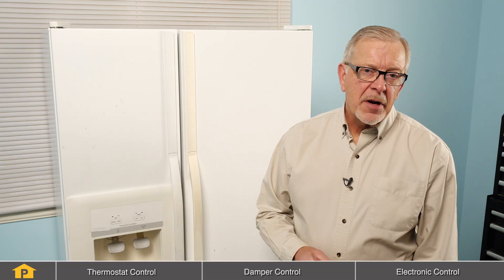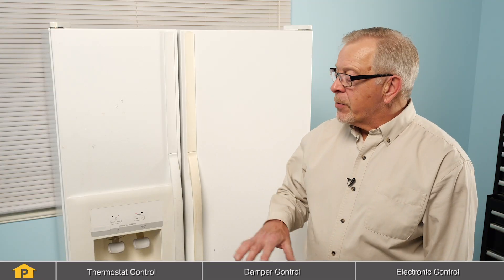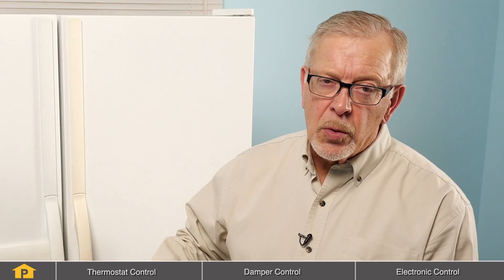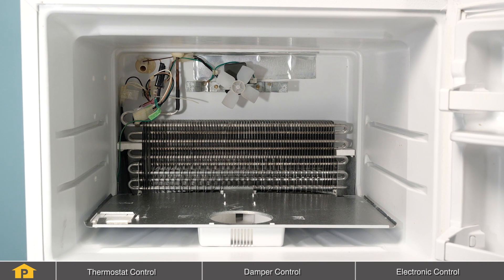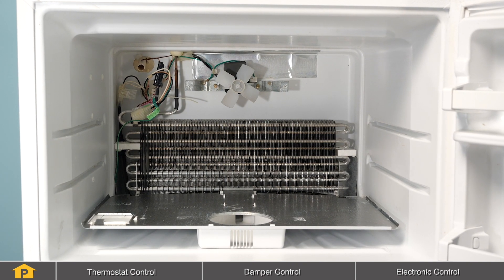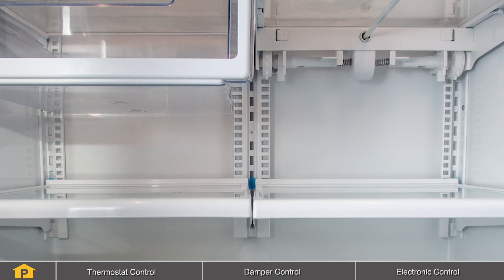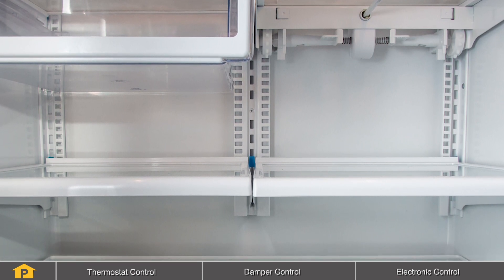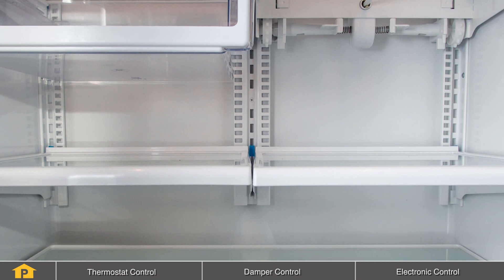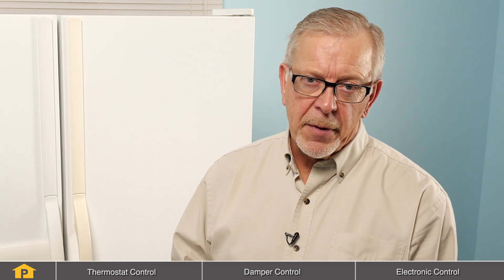The basic operation of a refrigerator is such that we have an evaporator, which is where the cooling portion of the system takes place, and it will be located in the freezer — whether it's a side-by-side, a top mount, or a bottom mount refrigerator. Air from that freezer is then circulated into the fresh food compartment and back into the freezer in a continuous circulation. Typically we would see about 80% of the air stay inside of the freezer and about 20% go into the fresh food compartment.